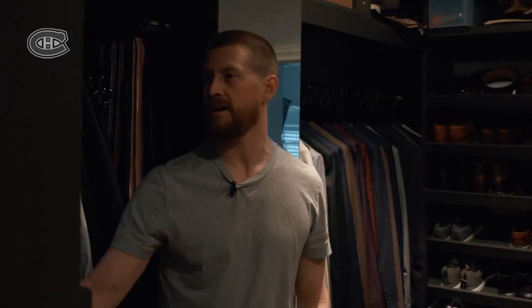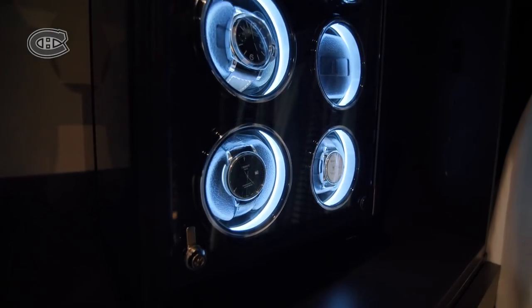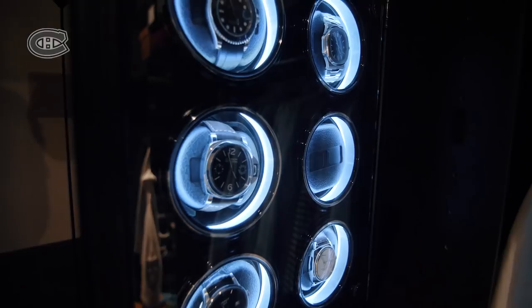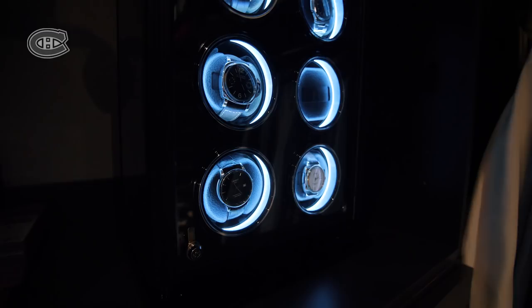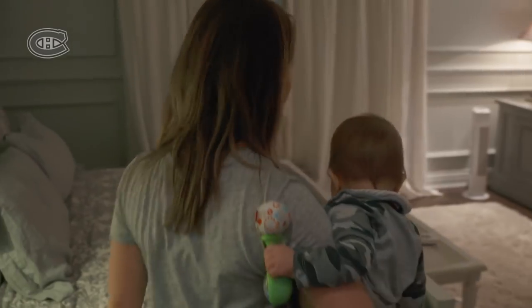A couple of years ago I got into watches and bought my first watch, and then I was always looking at buying another one. This box is a winder, so it'll spin every so often so it's always wound. As you can see, there's toys in every room too.